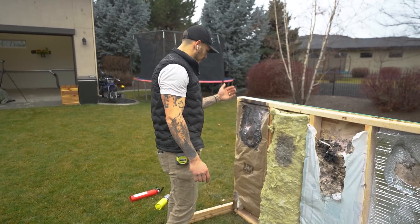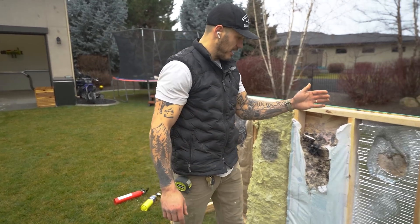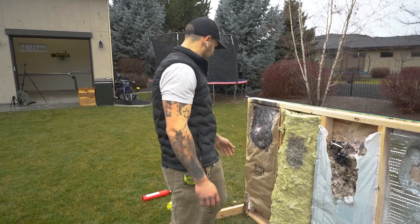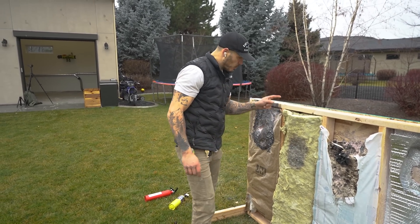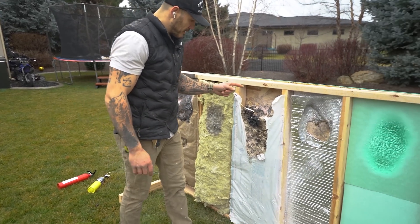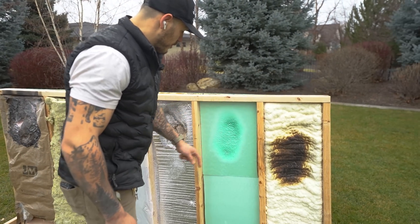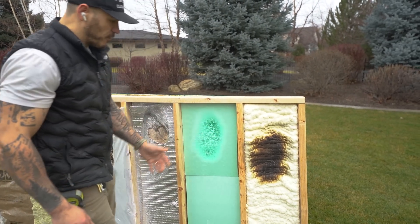Hands down, the worst is going to be your paper-faced insulation and your radiant reflective insulation. Apart from that, fiberglass did great, wool did wonderful, cellulose did great, foam board did great, and spray foam did fantastic.